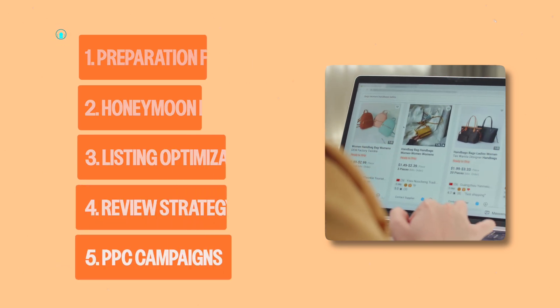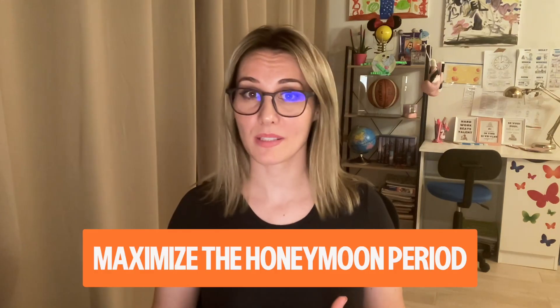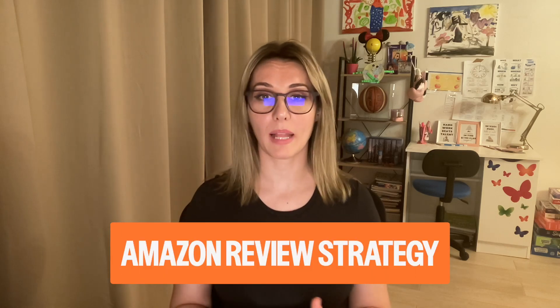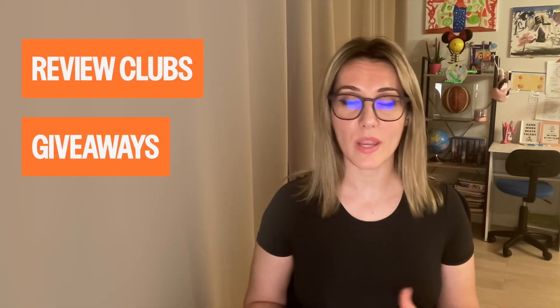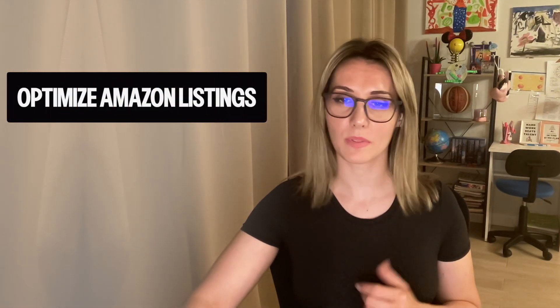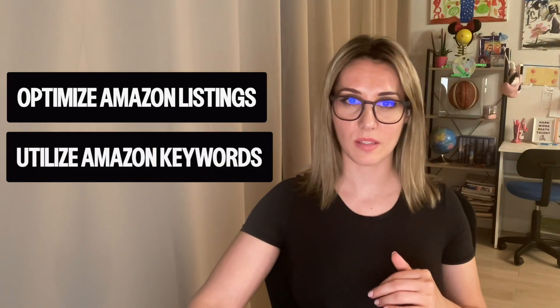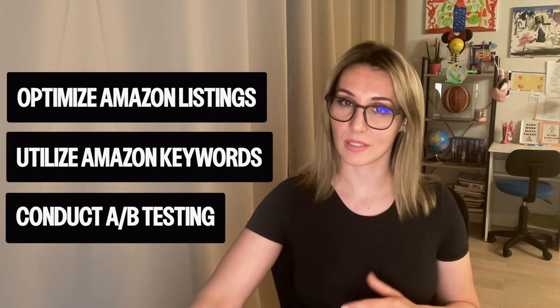We'll dive deep into my Amazon FBA seller strategy so you can maximize the honeymoon period with a high sales velocity, employ aggressive Amazon tactics, promotions, and deals, build an unstoppable Amazon review strategy, utilize tactics to generate early Amazon verified purchase reviews — including review clubs, giveaways, and review incentives — implement a profit-driving Amazon PPC campaign from day one, set up effective PPC campaigns and targeting, optimize Amazon listings for maximum visibility and conversions, utilize Amazon keywords for optimal targeting, and conduct A/B testing for listing optimization.